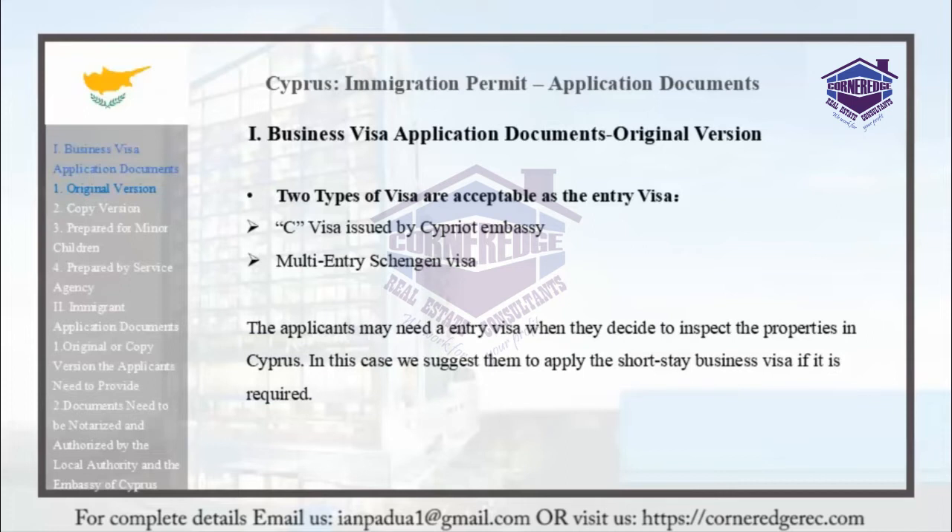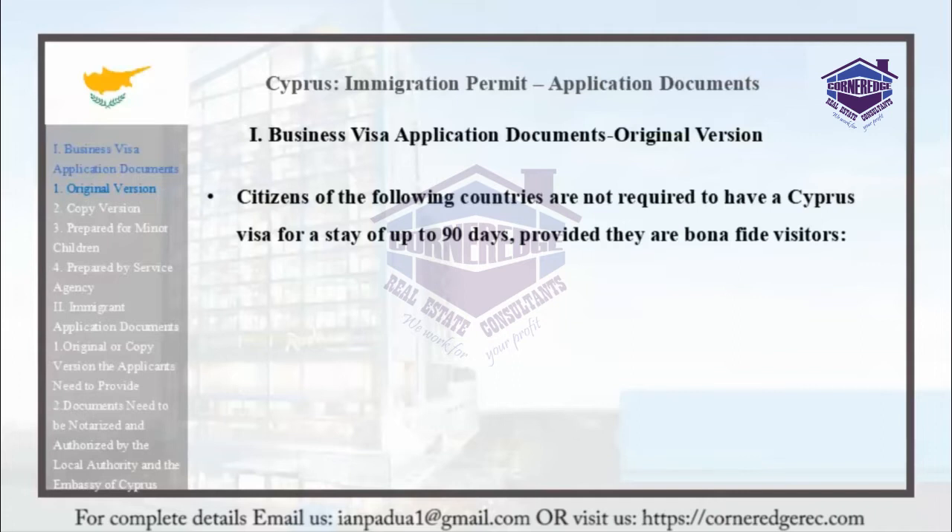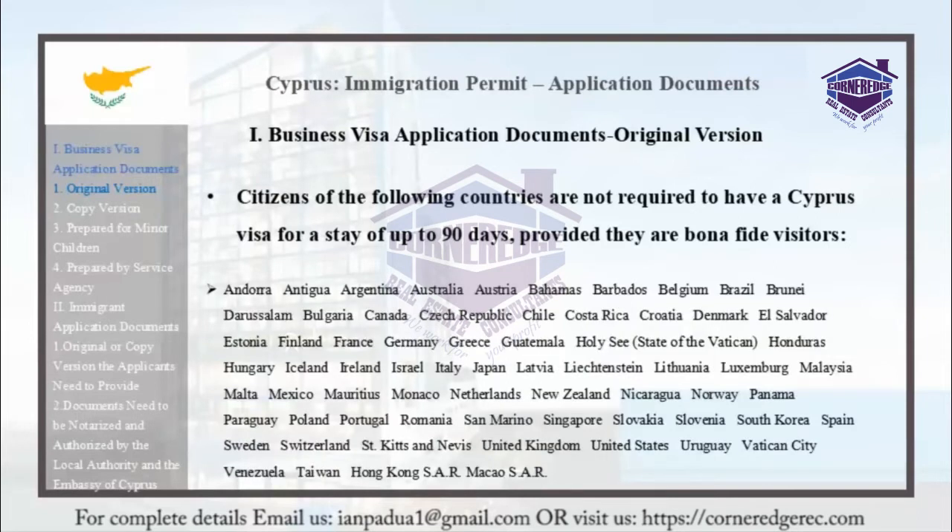Applicants might need an Entry Visa when they decide to inspect properties in Cyprus. In this case, we suggest applying for the Short Stay Business Visa if required. Citizens of certain countries are not required to have a Cyprus Visa for a stay of up to 90 days, provided they are bona fide visitors. Please check with your clients to see if they hold citizenship with any of these countries — if so, they do not need to apply for a visa.